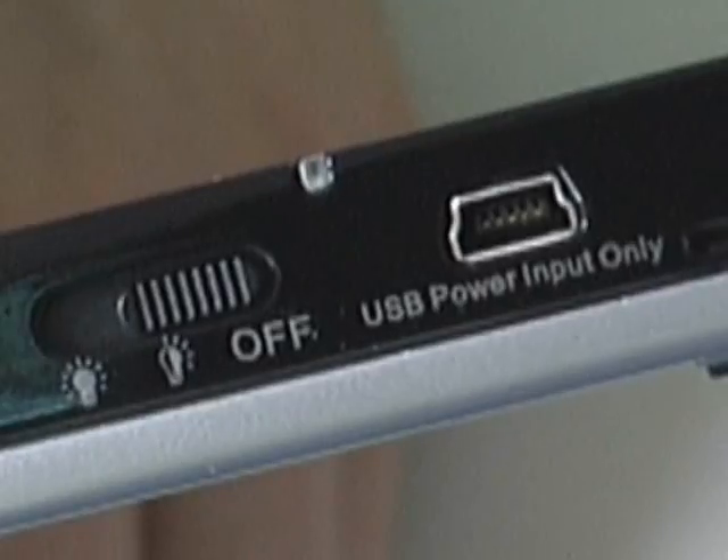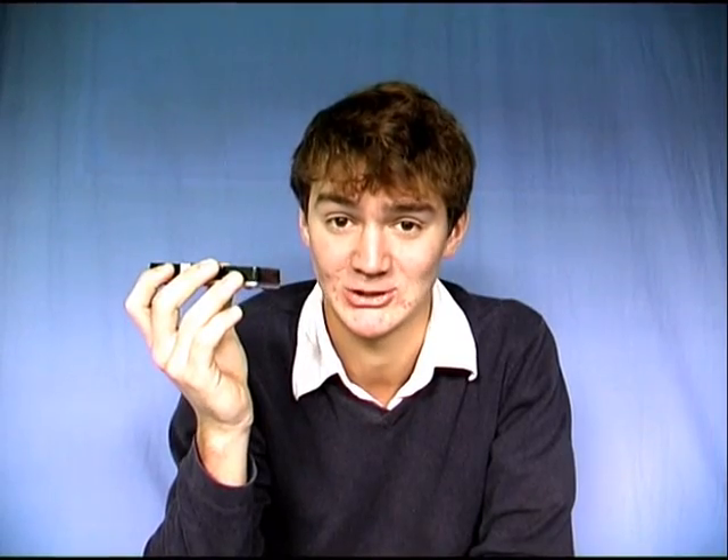So I thought it's like a portable hard drive, but no. What I found out, it's actually a portable pocket projector. How cool is that?